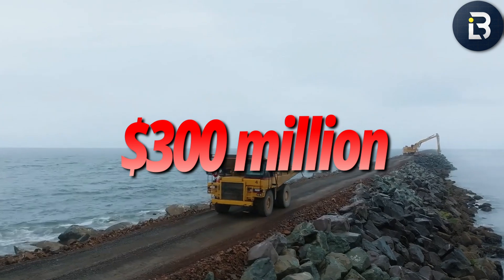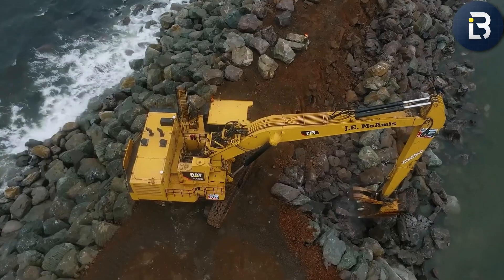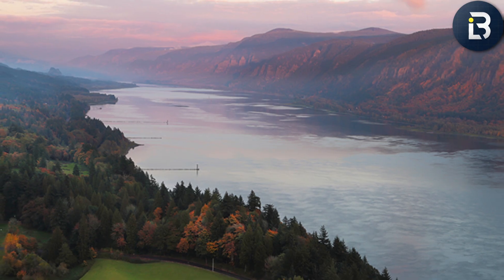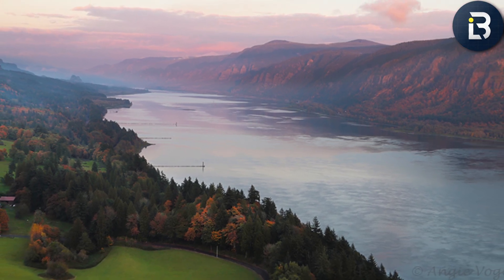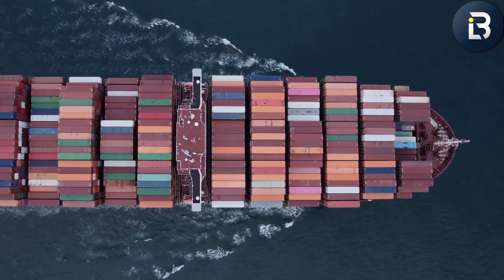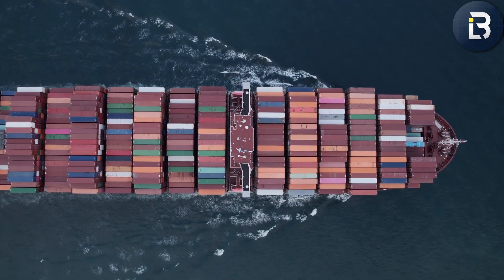By 2025, after nearly a decade of back-and-forth between man and sea, the South Jetty was finally approaching completion. Over 400,000 tons of stone now formed the front line against the Pacific — an engineering monument to persistence, logistics, and maybe just a bit of madness. So why spend nearly $300 million rebuilding a wall that most people will never see? Because this stretch of ocean — this narrow, constantly shifting mouth of the Columbia River — is one of the most important gateways in the United States. Every year, more than 50 million tons of cargo pass through this channel: grain, lumber, cars, and electronics — a lifeline for the Pacific Northwest and beyond.